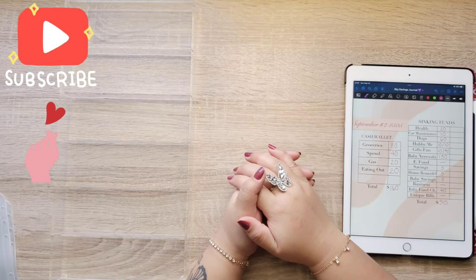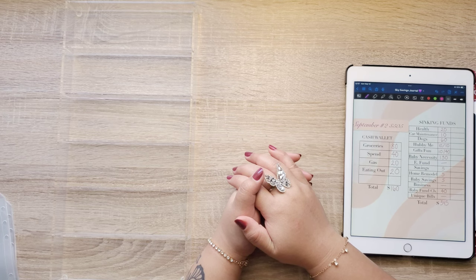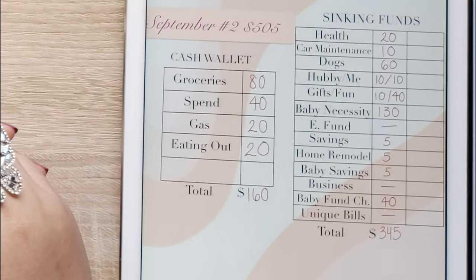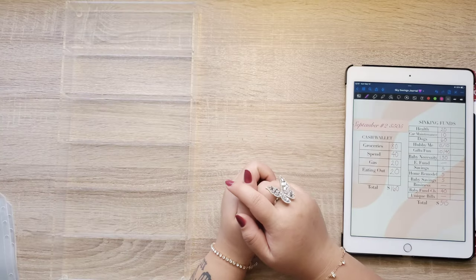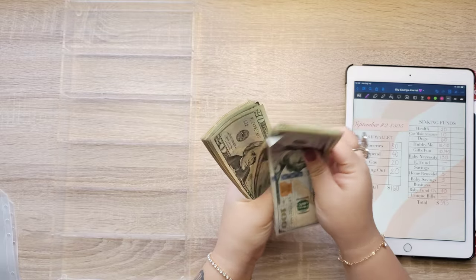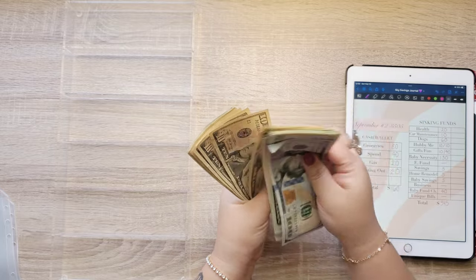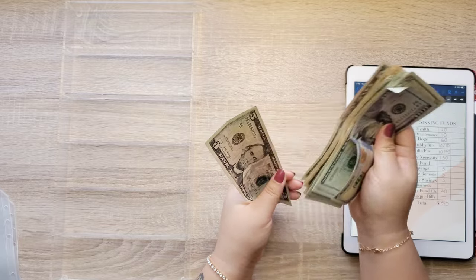Hey guys, welcome back to my channel. I hope everyone is having a great day. Today we're cash stuffing our second paycheck of September and it's $505. $160 is going into my cash wallet and $345 is going into our sinking funds. Let's count this money: $20, $40, $60, $80, $200, $220, $240, $260, $280, $300, $320, $340, $360, $380, $400, $420, $430, $440, $450, $460, $470, $480, $490, $495, $505.